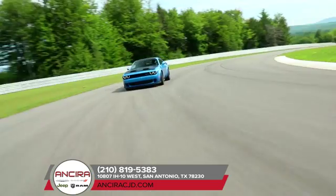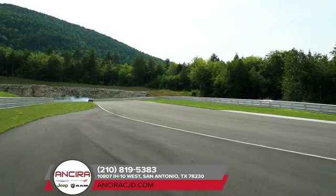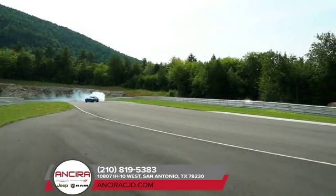The 2018 Challenger is the only vehicle in its class with five-passenger seating and more interior volume than any other muscle car. Are you up to the challenge?